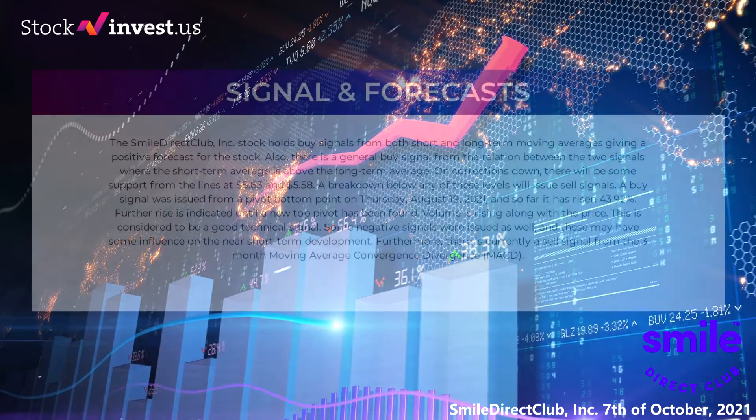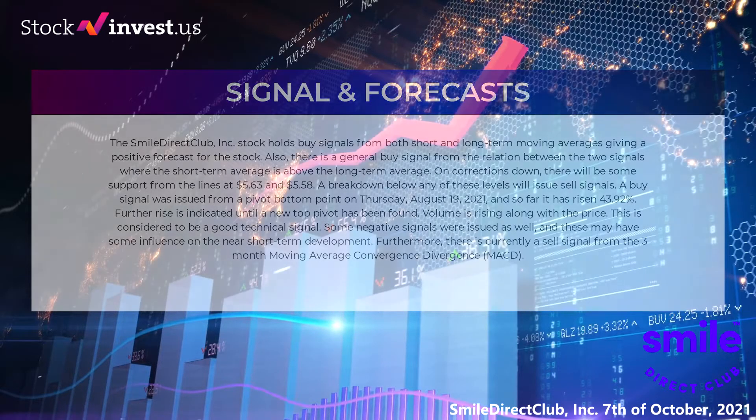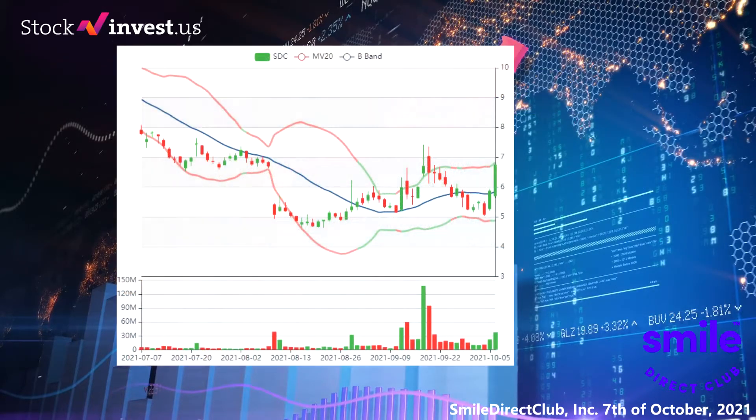The Smile Direct Club Inc stock holds buy signals from both short and long-term moving averages, giving a positive forecast for the stock. There is also a general buy signal from the relation between the two signals, where the short-term average is above the long-term average. On corrections down, there will be some support from the lines at $5.63 and $5.58. A breakdown below any of these levels will issue sell signals.